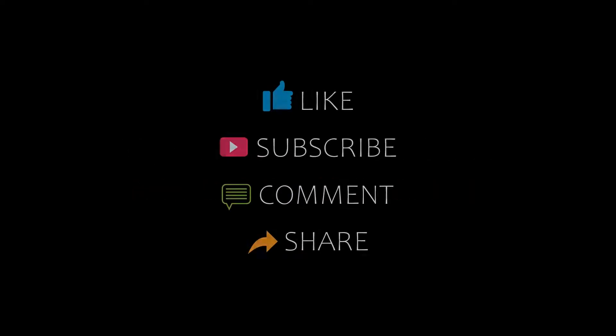Please subscribe to my channel and don't forget to like, share and comment. Let's start the video.